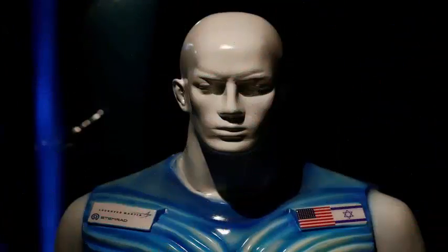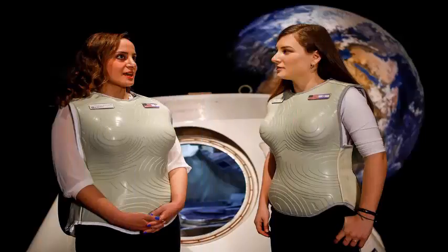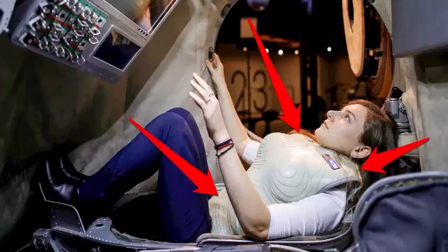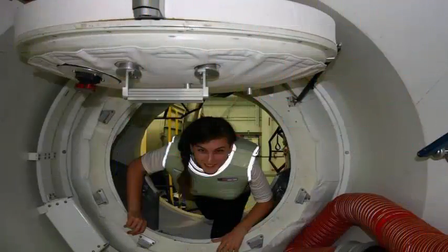STEMRAD has tested the concept in the laboratory and in simulations, but the test will also be carried out on the Orion spacecraft, a joint project of Lockheed Martin, NASA, and the European Space Agency. Orion is to orbit the moon unmanned during the first flight of NASA's heavy-lift rocket launch system.